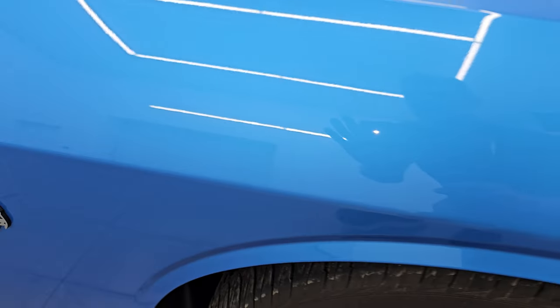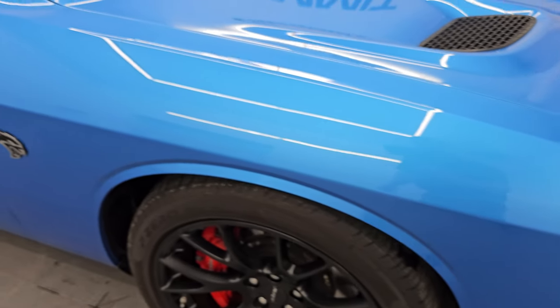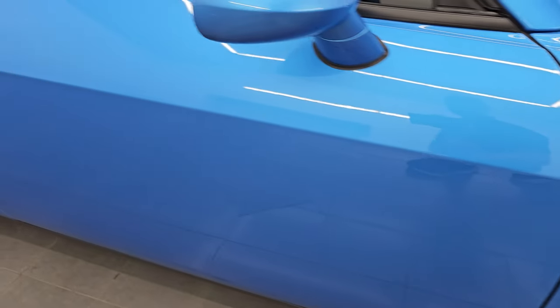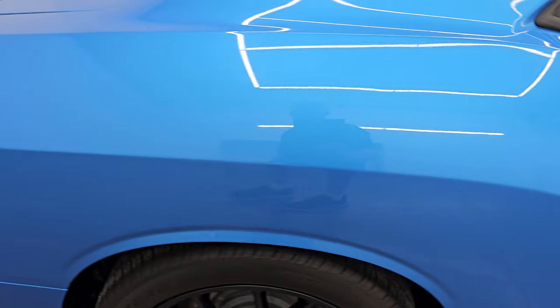B5 Blue Pearl Coat — it's got a lot of metal flake in it, a lot of pearl, really a good looking color. One of my favorite colors on the Challengers, in fact. As you go down this side of this 2016 Dodge Challenger, take note of how clean the body is — no dents, no dings — and how reflective and mirror-like that paint is.